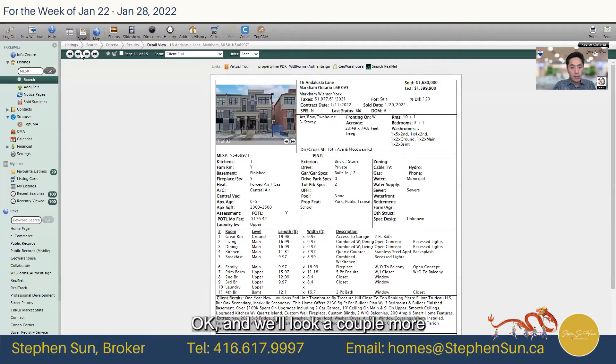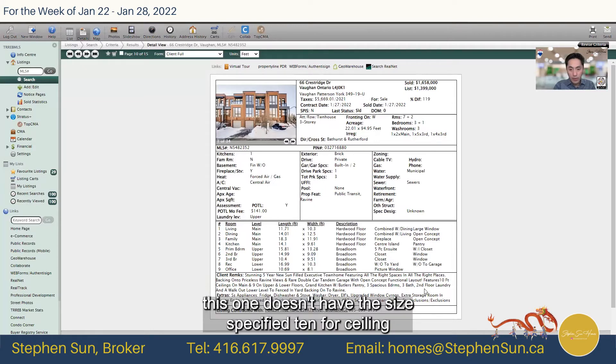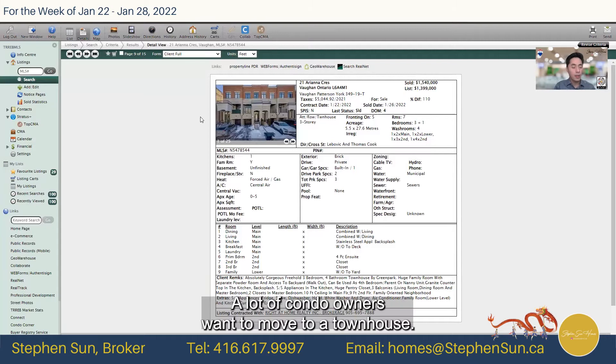That one around 2,430 square feet went for $1.7 million. Another one at Bathurst and Rutherford in the Vaughan area — no size specified, 10-foot ceiling — went for about $1.6 million. And one last one at 21 Ariana Crescent, about 1,900 square feet, sold for $1.5 million. You can see the trend: townhouses are very popular because of the pandemic. A lot of condo owners want to move to a townhouse, and up in York Region, townhouses have gone up quite a bit since December.